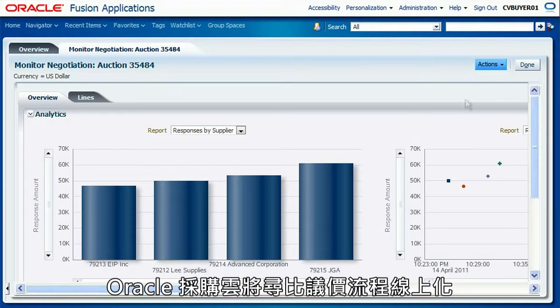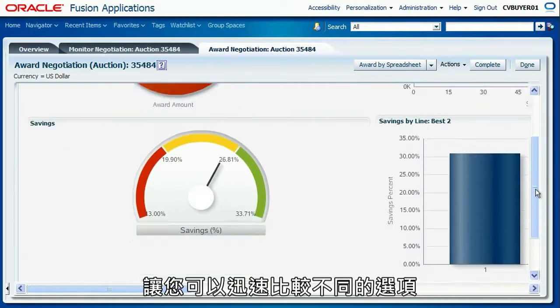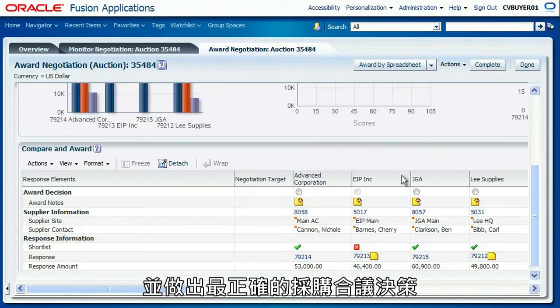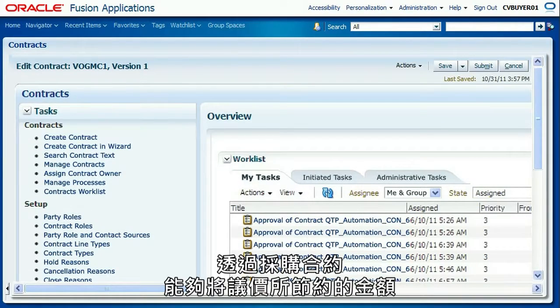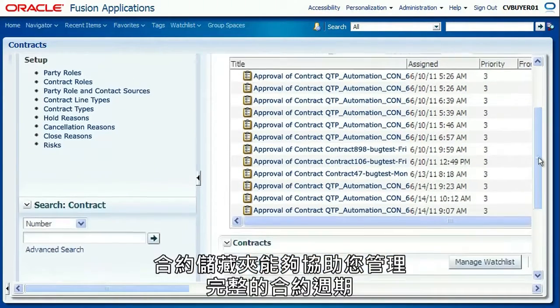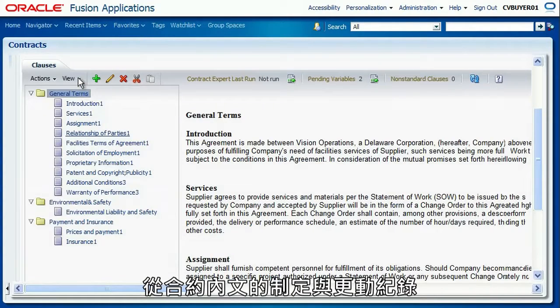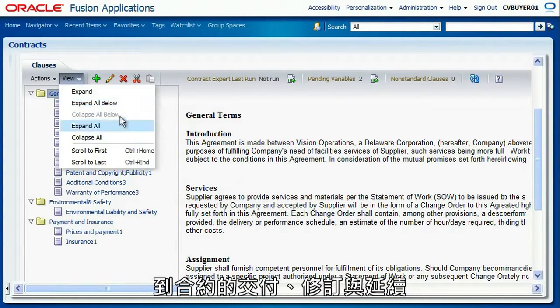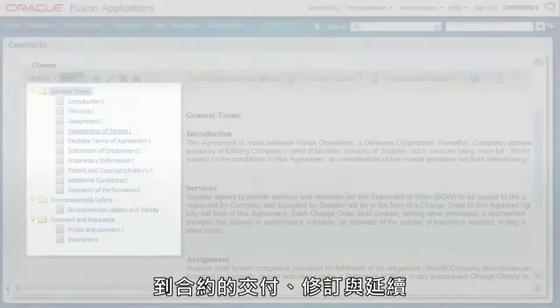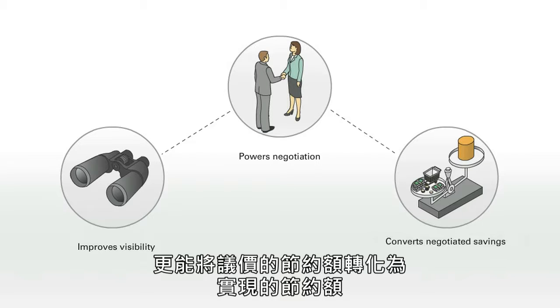Oracle Fusion Procurement moves negotiation online and allows you to quickly compare alternatives to make the right award decisions. Procurement contracts convert negotiated savings into realized savings. The contract repository manages the complete lifecycle from developing contract language and capturing changes through managing deliverables, amendments and renewals. Practicing smarter sourcing improves visibility, powers negotiation, and converts negotiated savings into realized savings.